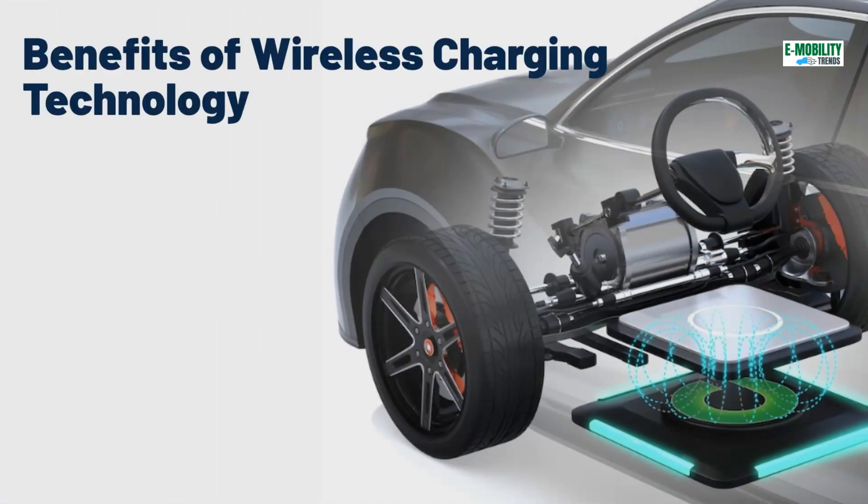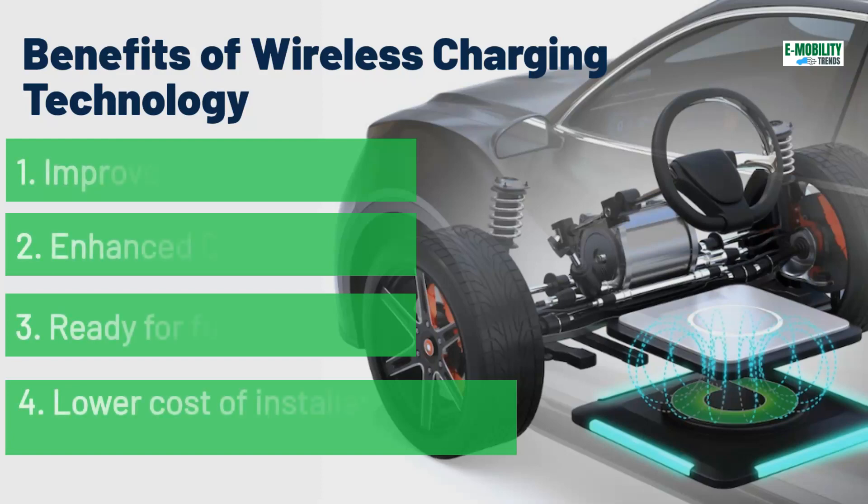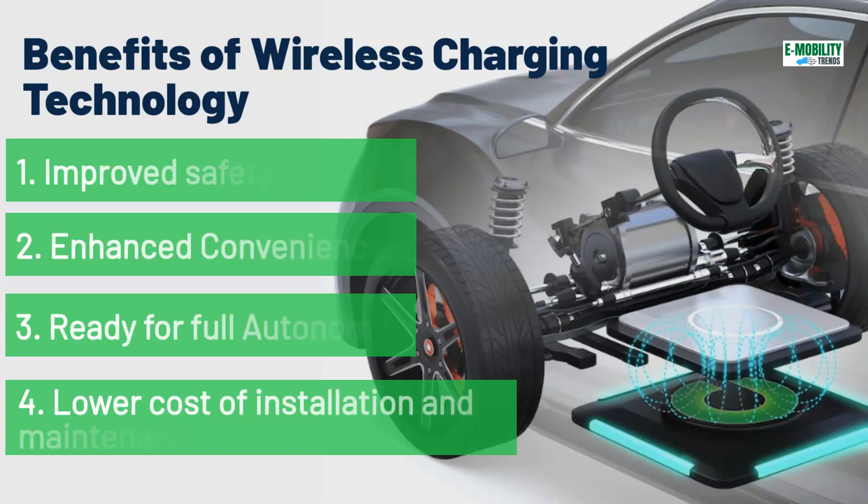Here are the benefits of adopting wireless charging technology. First, improved safety — lack of cables and associated tripping hazards. Second, enhanced convenience — no need to worry about inclement weather when stepping out of your car while charging. Also, seamless charging experience with smartphone integration.